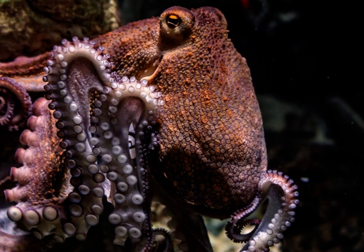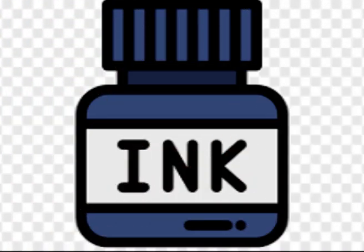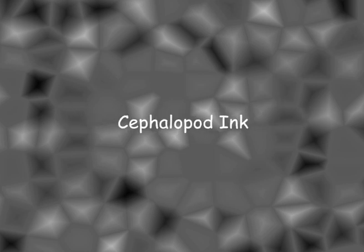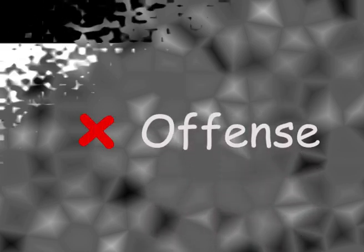You must have heard about octopuses and maybe squids too, the giant eight-legged monsters. You must have also seen that they squirt ink. But why do they do so? Is it true about these organisms? Yes, it is true. Their ink is called cephalopod ink. Cephalopods release ink as an escape mechanism.